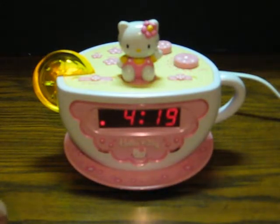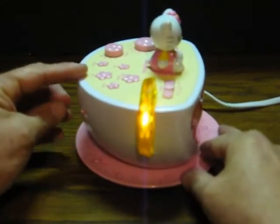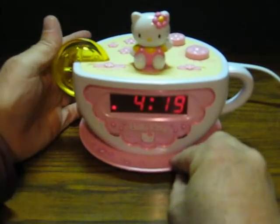As you can see, the night light part works quite nicely. You can shut it off like that or turn it back on.